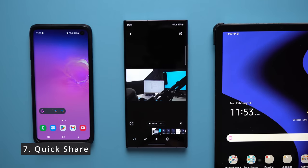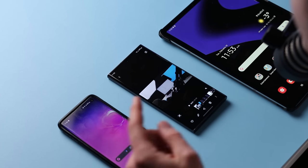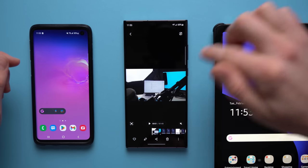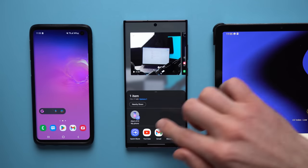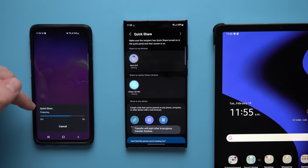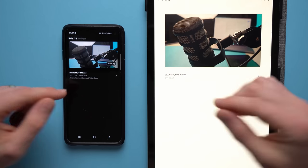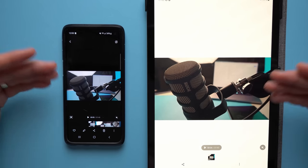This next Samsung feature is called Quick Share — pretty much AirDrop for Android. Just like you can AirDrop files between iPhone, MacBook, and iPad, you can do the same with your Samsung device. I have my old Samsung S10 and my Samsung tablet here, and a video that's just under a gigabyte. To share it, tap the share button, go to Quick Share, select your devices, and you can see it starts sending. The file transfers to both devices at the same size as on my S23 Ultra — so your iPhone friends have one less thing to gloat about.